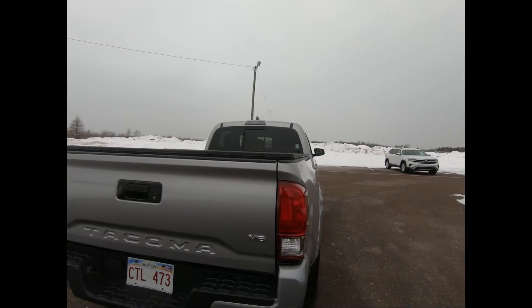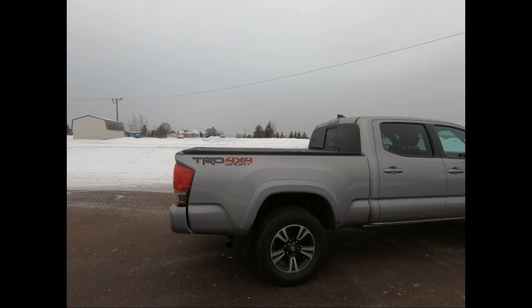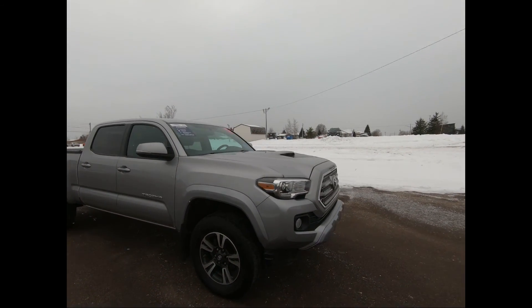This professionally detailed 2017 Toyota Tacoma has undergone a thorough inspection performed by our in-house certified GM technicians, and we also ensure that a new NB safety inspection will be performed for you.